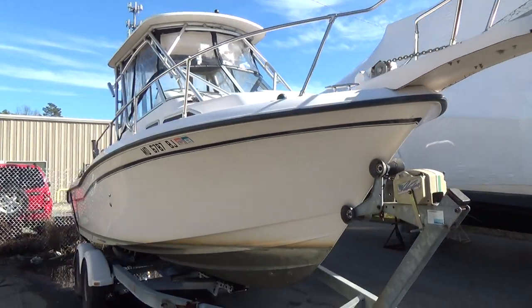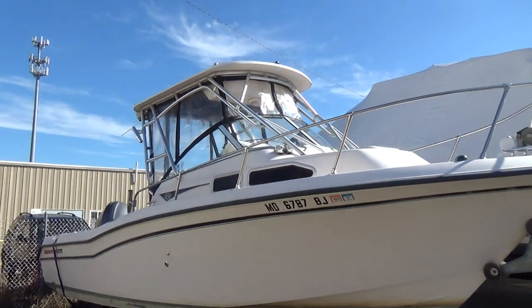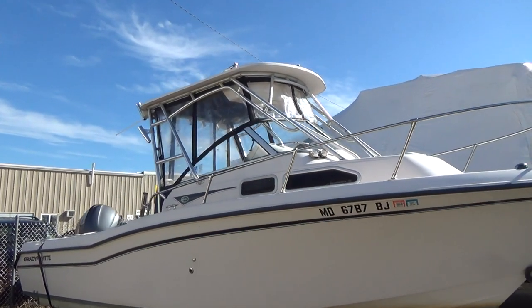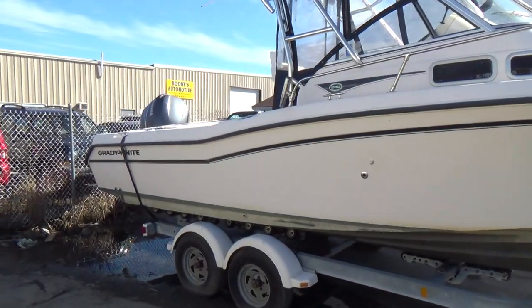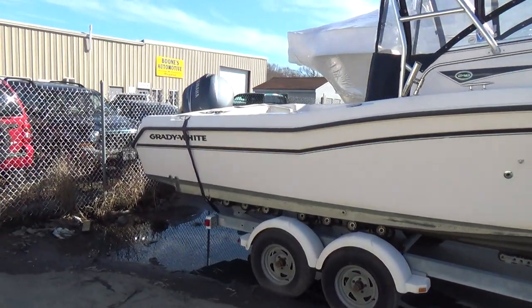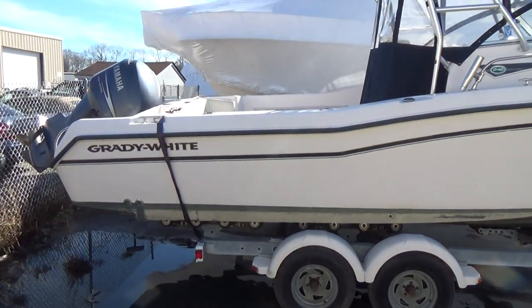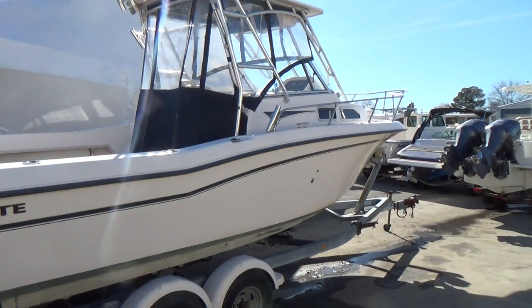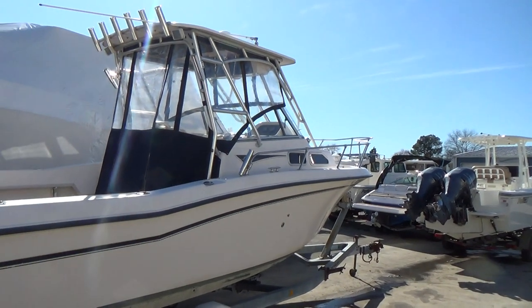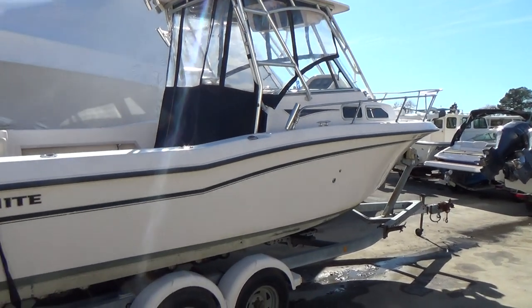This one will be brought to our facility, buffed, waxed, detailed, and taken for an in-water sea trial for whoever buys it. 410-391-2333, M&M Boat Sales — we sell boats for less, that is a guarantee. Thanks a lot for watching. Remember, life is short, let's get out there and enjoy it while we can. Take care.